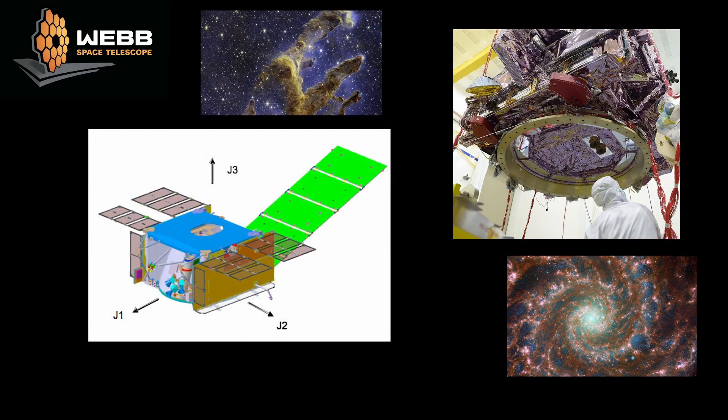Since the James Webb telescope is a spacecraft rather than a satellite, it has a spacecraft bus. This spacecraft bus is a fully custom creation to support the requirements of the instrumentation and the telescope. There's no exact cost for the spacecraft bus, but the overall project costs 10 billion dollars and a few billion is a fair guess for the spacecraft bus.